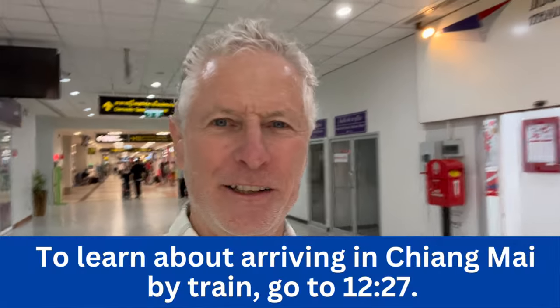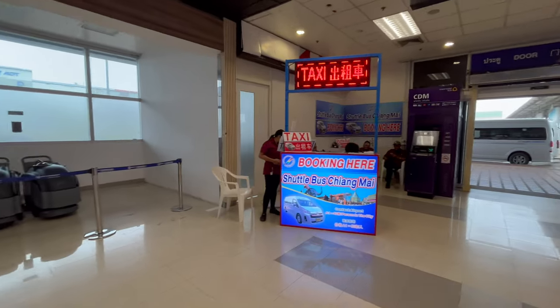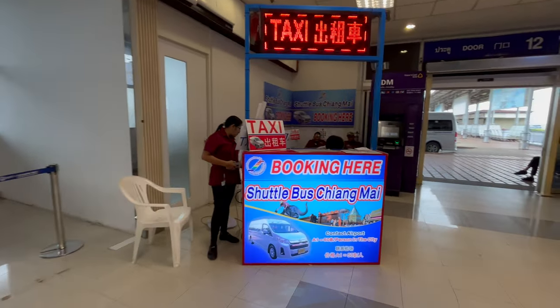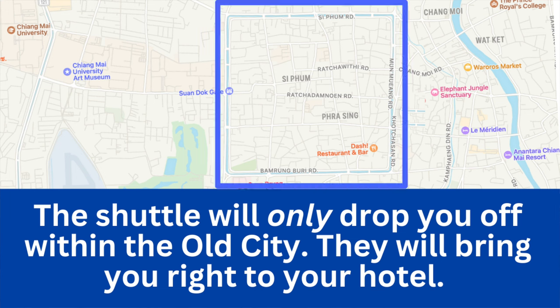Let's talk about your different transportation options out of the airport. If you're a solo traveler, the cheapest way to go is take the shuttle. It's pretty convenient — it's right at the exit to the international terminal. It only costs 50 baht and they'll bring you directly to your hotel. The disadvantage is they won't leave until they have at least six passengers, and it's really only a good deal if you're by yourself.